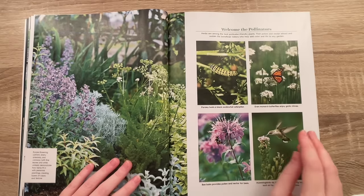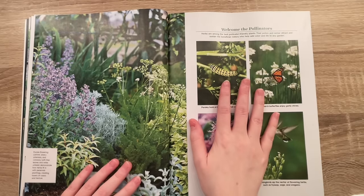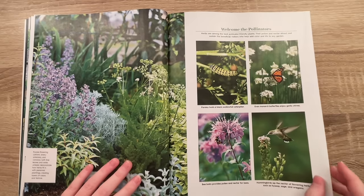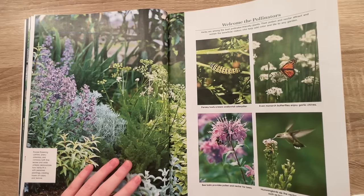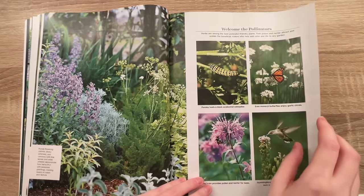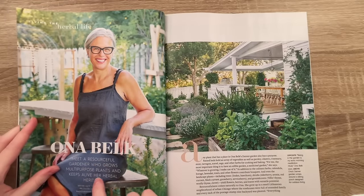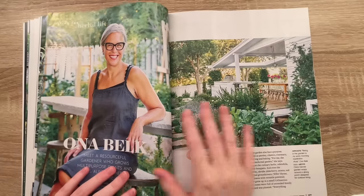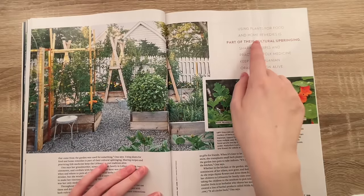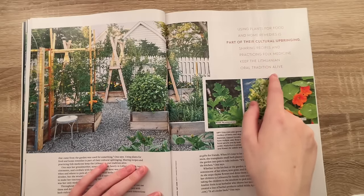Welcome to pollinators — yes, please. I know some people make specific gardens to attract butterflies, like a butterfly garden. Oh my gosh, that would be me. So we have this little caterpillar, butterfly, bees, hummingbirds. Tell me — hummingbirds sip the nectar of flowering herbs such as sage and oregano. Meet a resourceful gardener who grows multi-purpose plants and keeps alive her herbal heritage. Using plants for food and home remedies as part of their cultural upbringing, sharing recipes and practicing folk medicine keep the Lithuanian oral tradition alive.